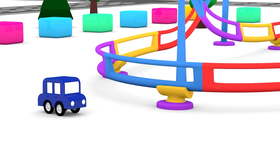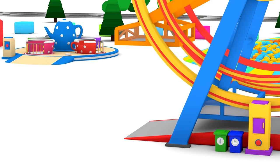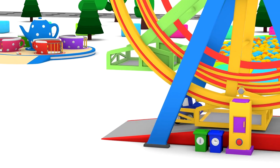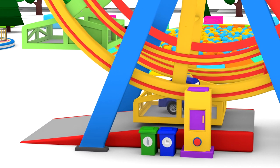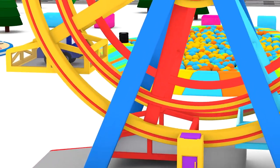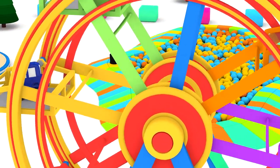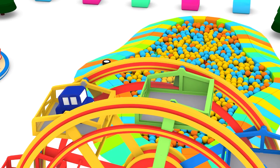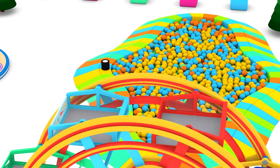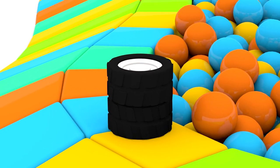The blue car has found a fun fair. He's going up on the Ferris wheel. From up there, he'll have a good view of everything. I can see some big black wheels. Can you? There they are.